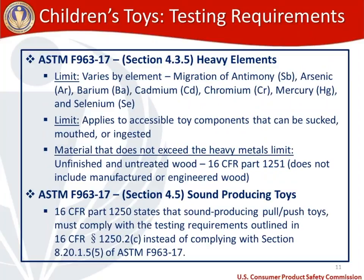For heavy elements, the toy standard addresses eight elements and the migration of those elements from the toy to the child. Those eight elements are antimony, arsenic, barium, cadmium, chromium, mercury, and selenium. We've included abbreviations for each for ease of reference. The limits vary by element and apply only to accessible toy components that can be sucked, mouthed, or ingested.